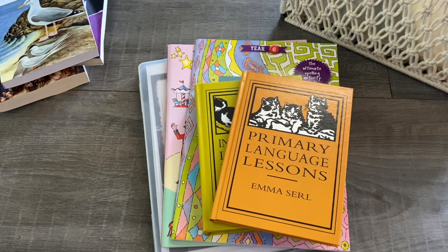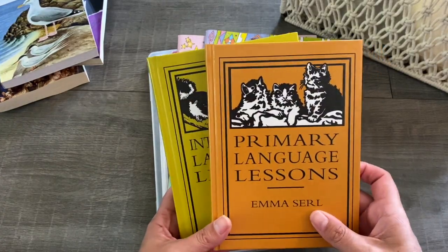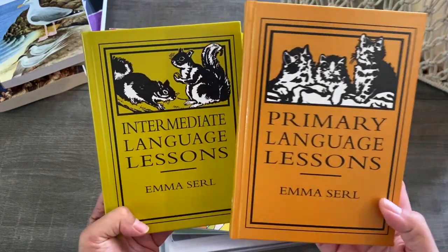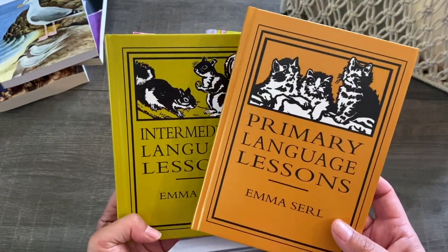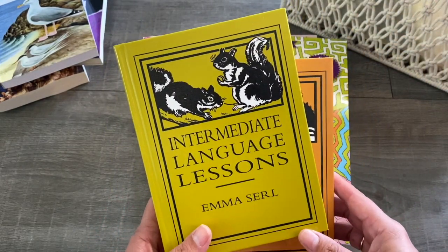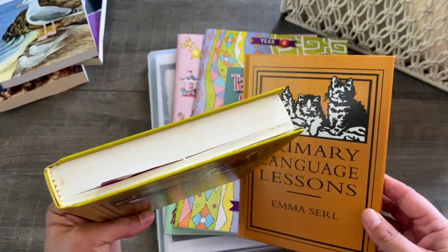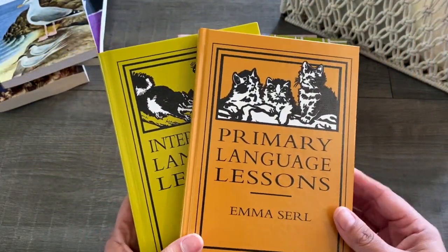For language and literacy we use several different things in our homeschool. Primarily we've been using literacyplanet.com, which is an online program, and my children absolutely love that, so we will be continuing to use that this year. I've also added in language lessons by Emma Searle. We have the primary language lessons for my daughter going into grade two, and the intermediate language lessons for my son going into grade six. We used these last year and are continuing on — they're designed to be used for several different years.